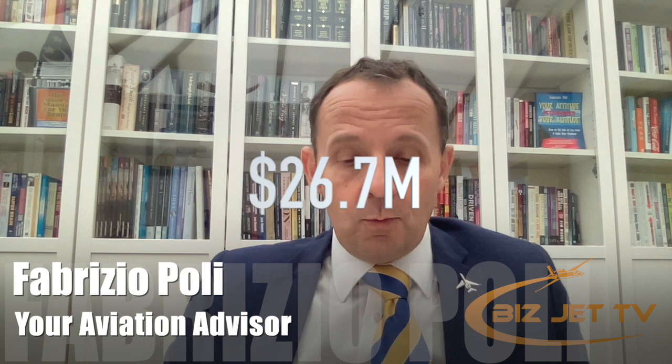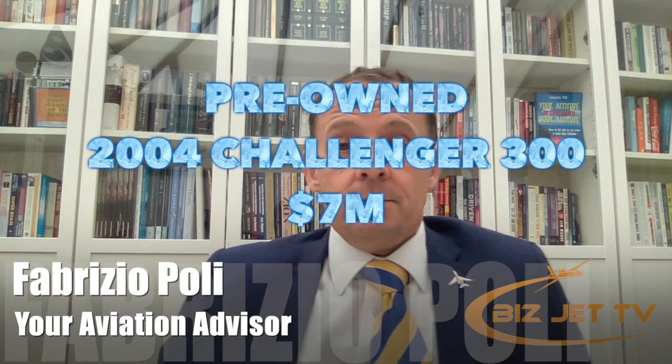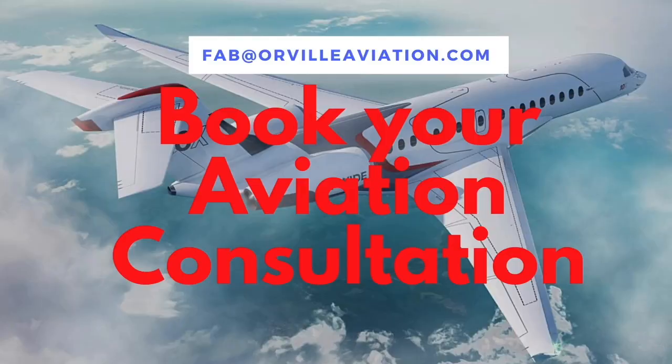It carries six to eight people very comfortably, as you can see. The price point for the new jet is $26.7 million, and you get all the bells and whistles just mentioned. But if your budget is a bit lower, you can buy a Challenger 300 from 2004 for around seven million dollars, upgrade the cabin to make it very similar to the 3500 for a couple of million dollars — so under ten million you can get yourself an aircraft very similar to this.